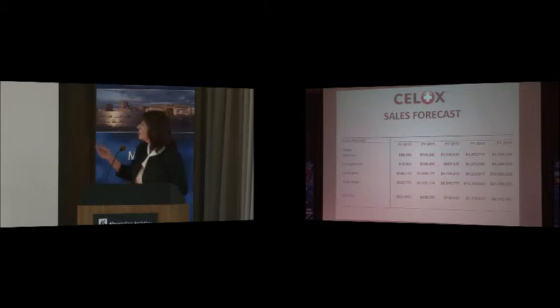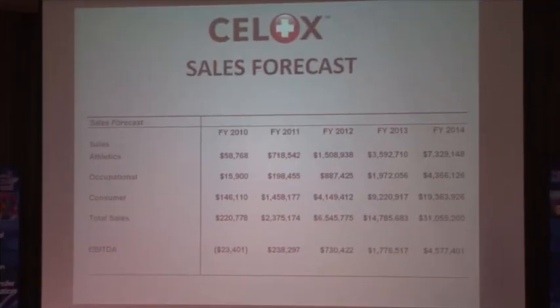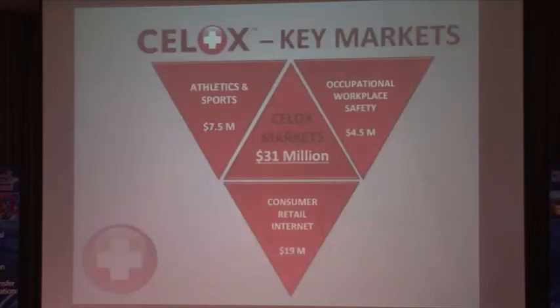Our sales forecasts project capturing 10% of the athletics market, equating to about $7.5 million, with a collective very conservative estimate of $31 million within five years across all markets.